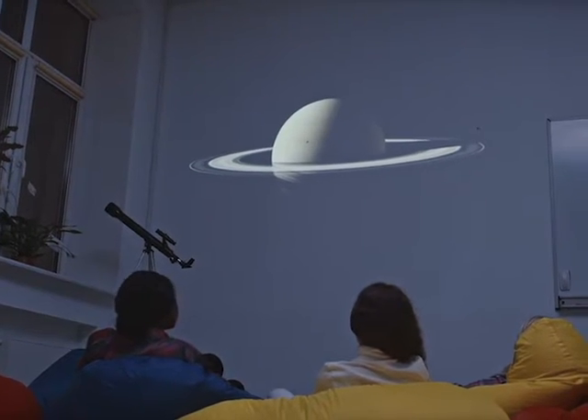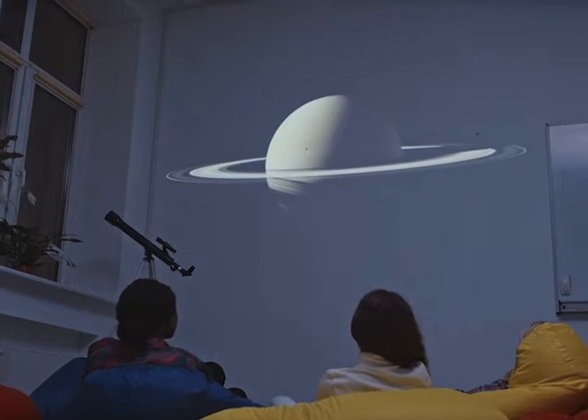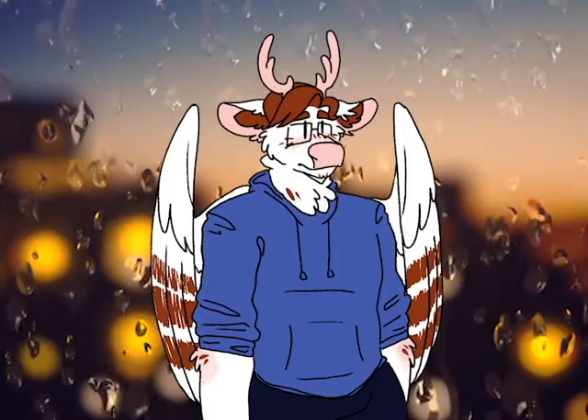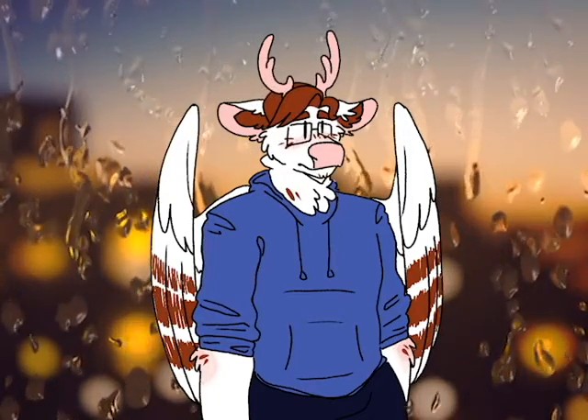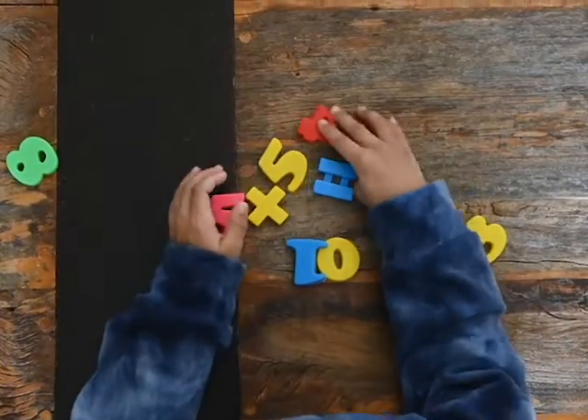Some brands of interactive whiteboards have different technologies in use than others. One such way this can be shown is soft versus hard interactive whiteboard tech, both of which can be utilized differently. Softboards can be touched using anything, which is ideal for classes where students may be more tactile, such as younger students.